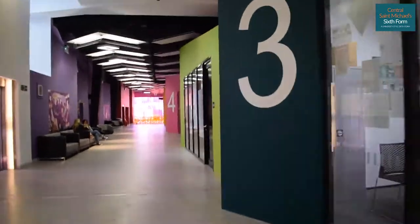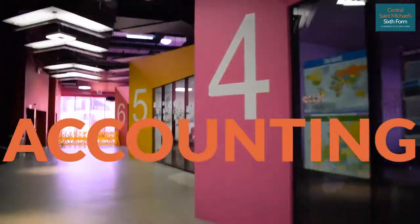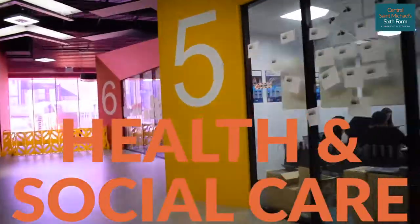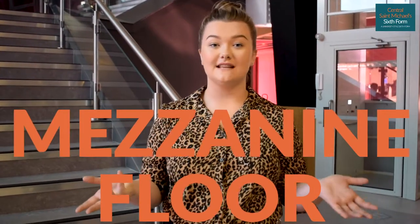Welcome to the ground floor. On this floor we have a variety of different classrooms — we have history and politics, accounting, geography, health and social care, and English.